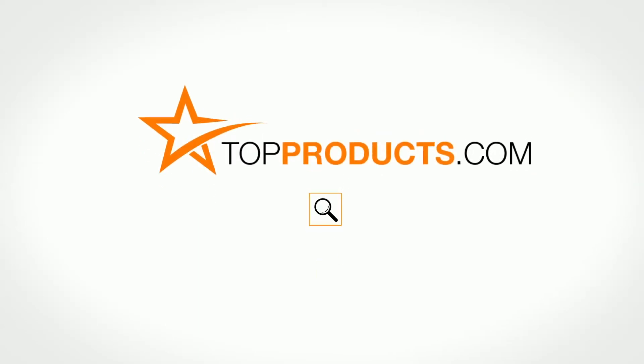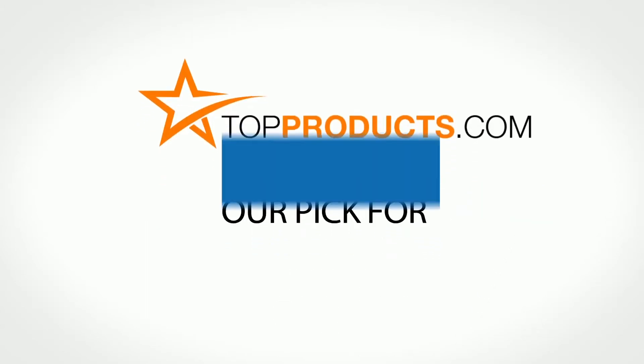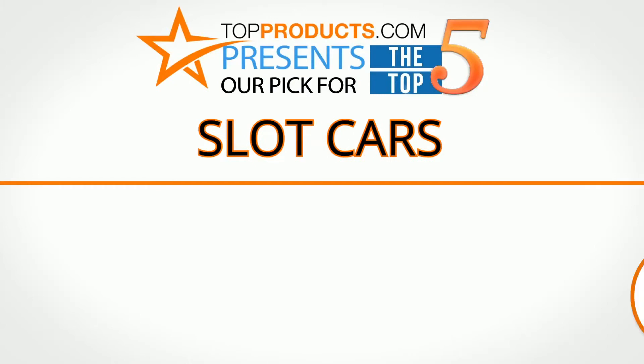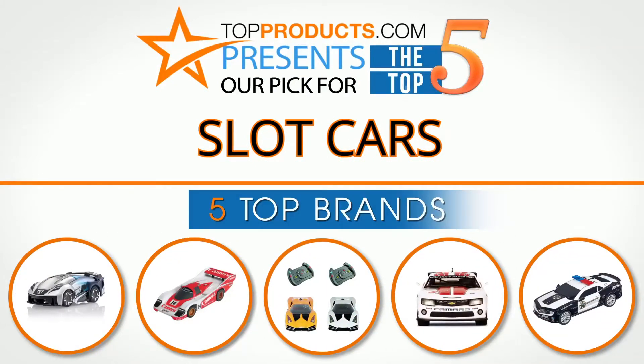TopProducts.com — search TopProducts.com for the best product reviews online. TopProducts presents our pick for the Top 5 Slot Cars. For this review, we chose 5 brands known for quality slot cars, showcasing a variety of options that are available.